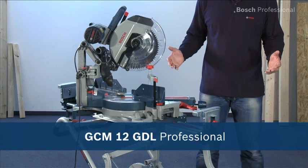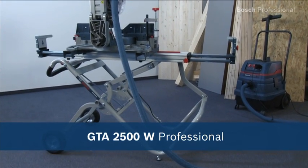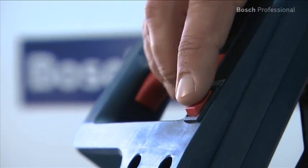What you see here is the GCM12 GDL Professional, the mitre saw with an innovative guide arm. Together with the GTA 2500W Professional saw stand, this saw is ideal for use in the workshop or on the job site.